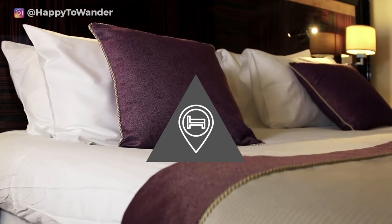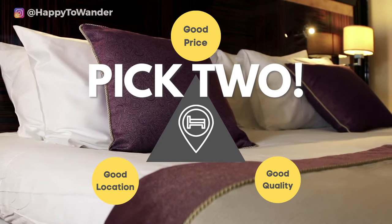First things first, when it comes to accommodation you have to realize that best is really subjective because it depends on what your priority is. When I talk about accommodation I look at it in terms of this triangle: price, location, and quality — you can only pick two.